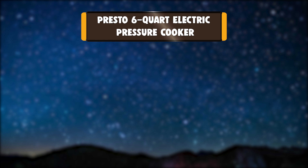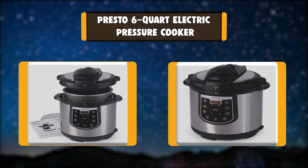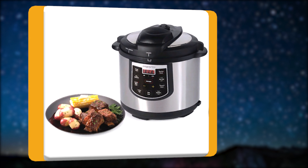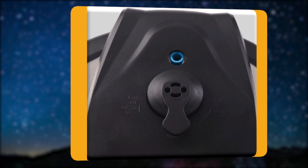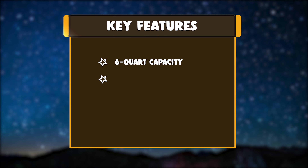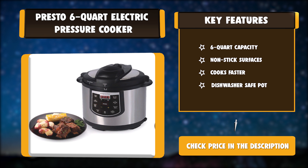Number 3: Presto 6-Quart Electric Pressure Cooker. The Presto Electric Pressure Cooker is a pressure cooker and slow cooker in one. High-speed pressure cooking preserves flavors and nutrients, and even tenderizes less expensive cuts of meat. It cooks up to 70% faster than ordinary cooking methods. Key features: six-quart capacity, non-stick surfaces, cooks faster, dishwasher safe pot.